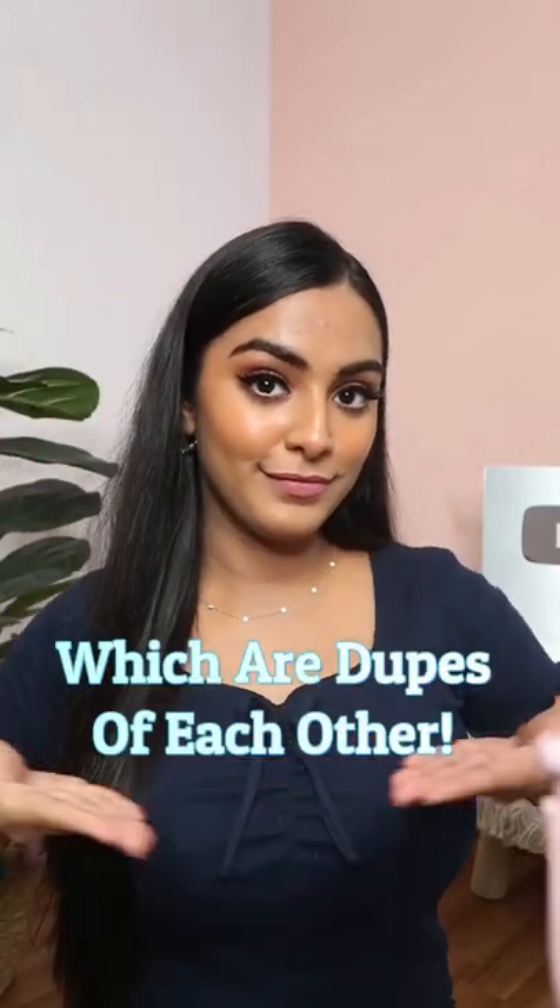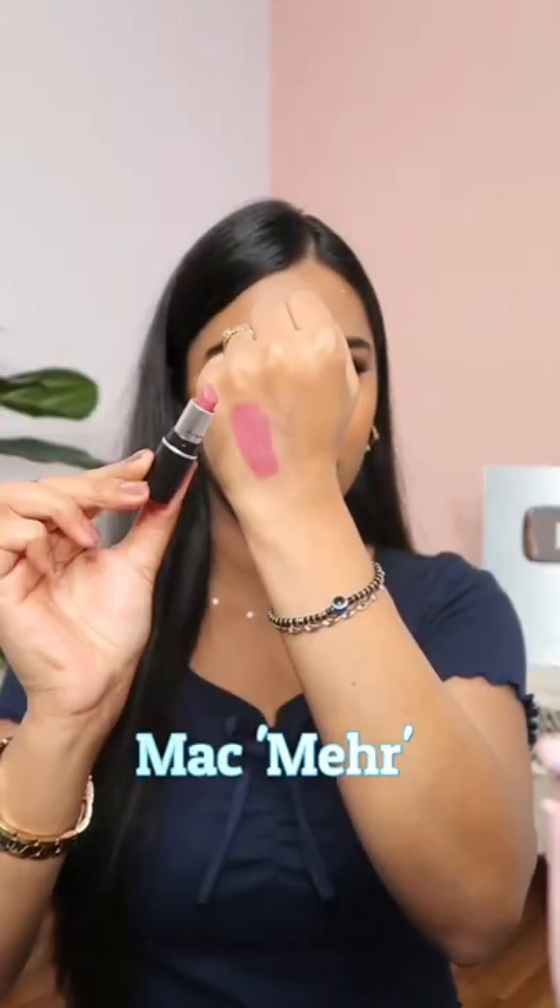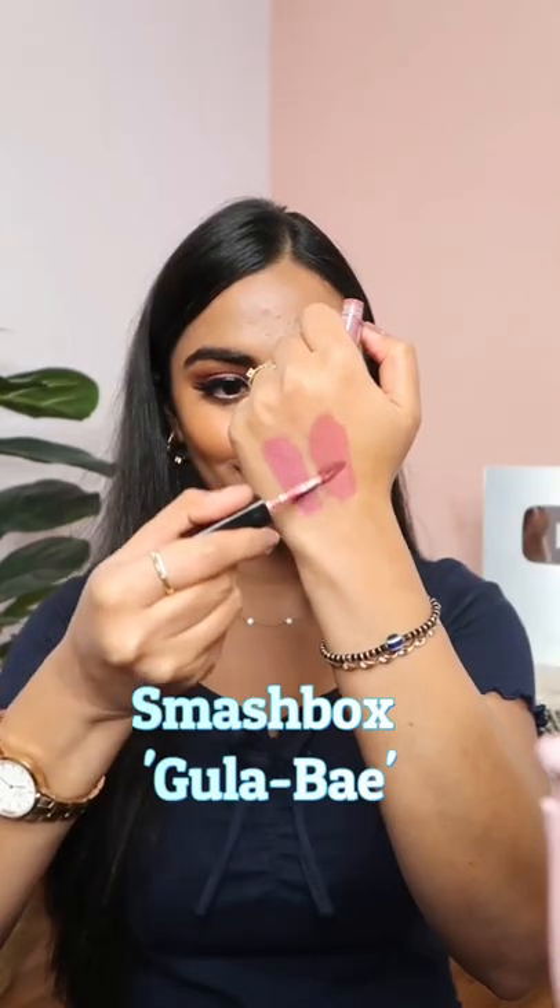Two popular high-end lipsticks which are dupes of each other. The first one is MAC's cult favorite shade Meher — it's a beautiful mauve pink lipstick. I'm going to apply this on my left side, and the dupe of this shade is the Smashbox Always On Liquid Lipstick in the shade Gulabe.